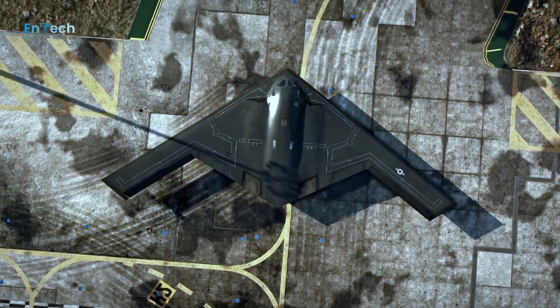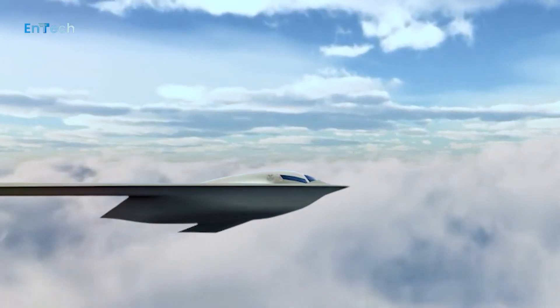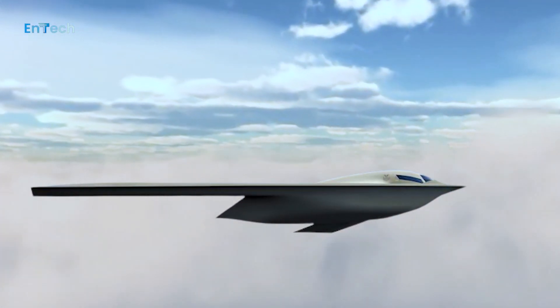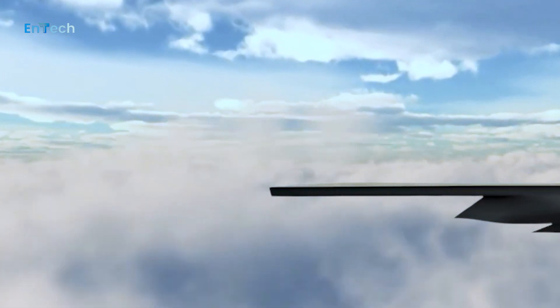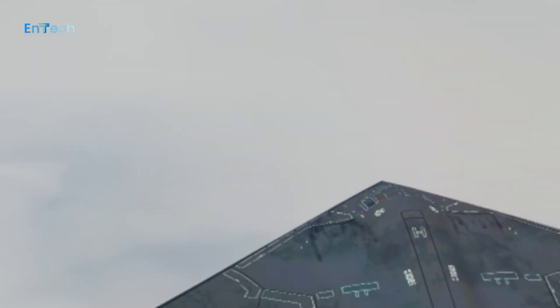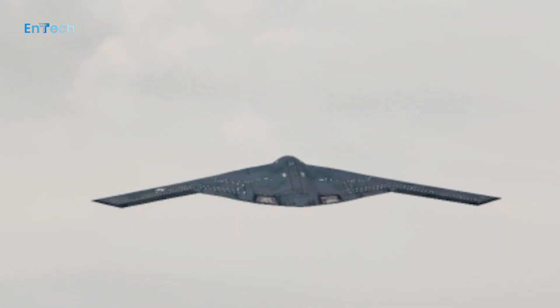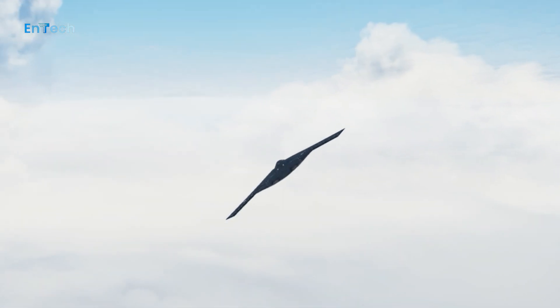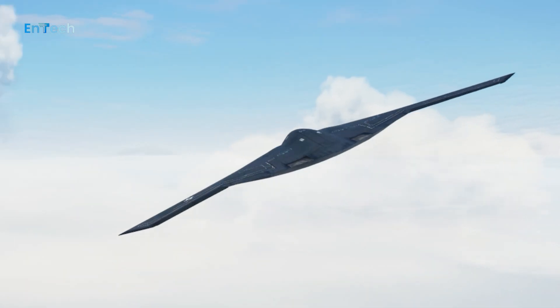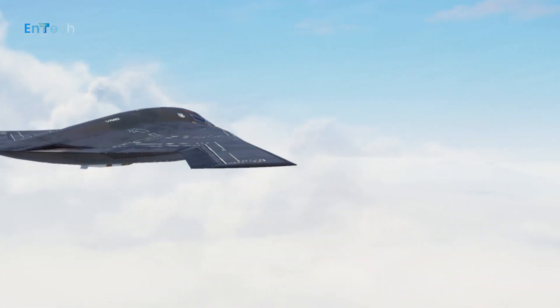When delivered to the U.S. Air Force, the B-21 will join the nation's strategic triad as a visible and flexible deterrent, supporting national security objectives and assuring the nation's allies and partners. When it comes to delivering America's resolve, the Raider provides the Air Force with long-range, high survivability, and mission payload flexibility. The B-21 will penetrate the toughest defenses for precision strikes anywhere in the world.